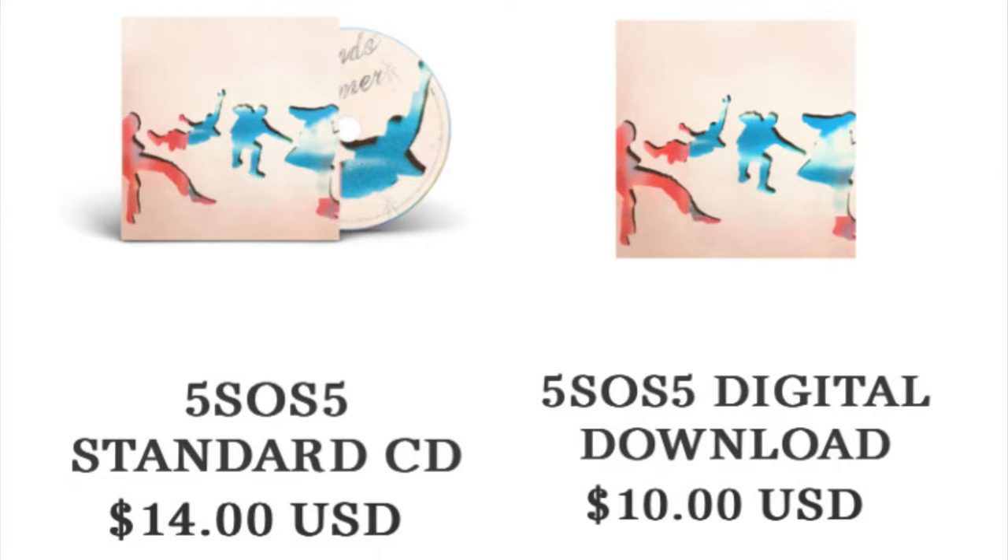It's way more worth your money. You can bring that CD everywhere you go and you also have the digital copy you can re-download as many times as you want. An artist or label can take music off of streaming services at any time, but if you have it on a CD, it's yours forever. So spending a couple extra dollars to get the CD is way more worth it than buying a digital copy of the album.